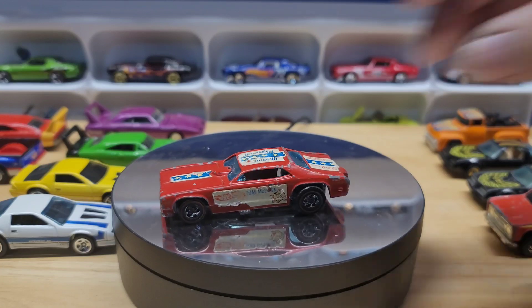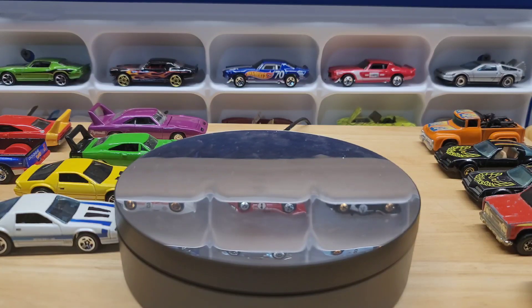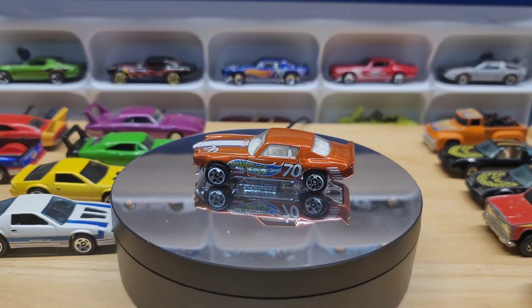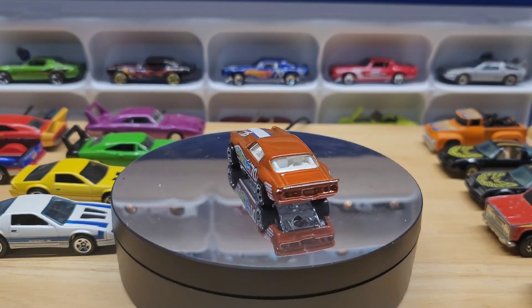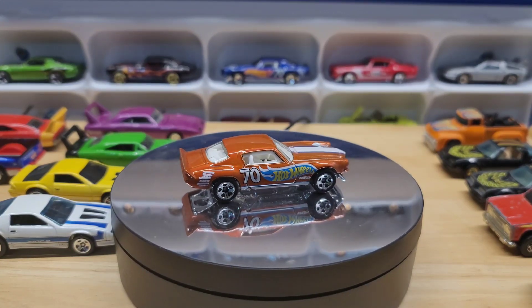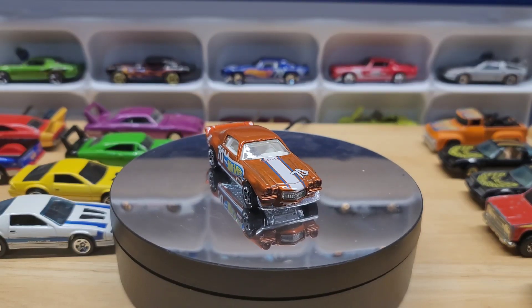He had a whole lot of 70 Camaros, and when you're at an auction it's hard to decide — I want that one, I want this one. I wasn't sure what I had, so I just bought the whole lot. If you look in the background, the doubles or extra color variants are back there. I try to change the four cars in the background every video. This one's really nice — it's like a bronze or an orange color.